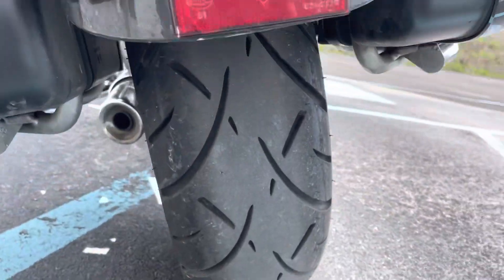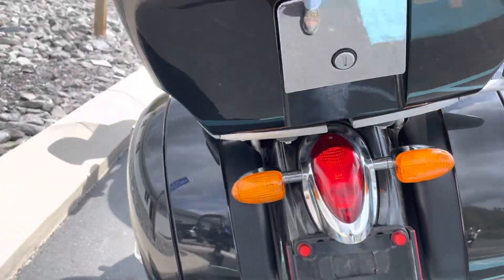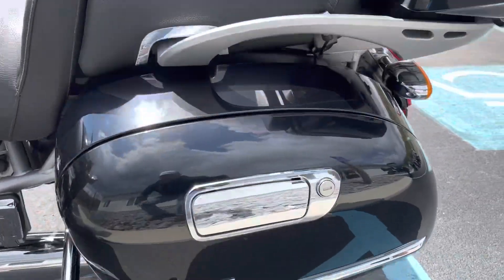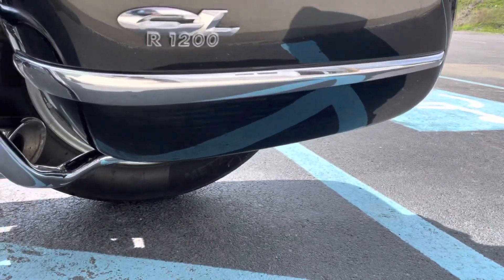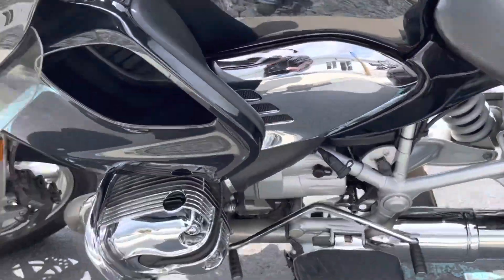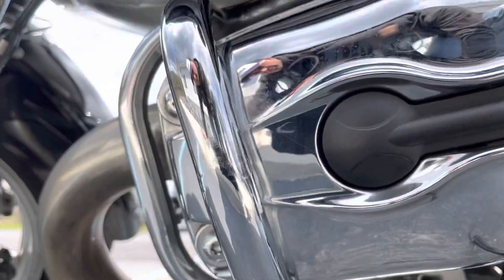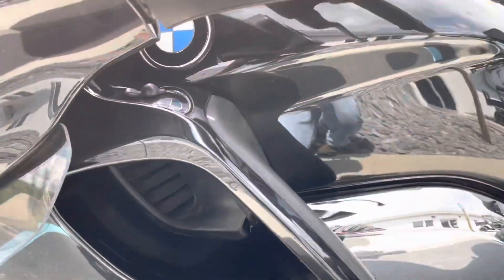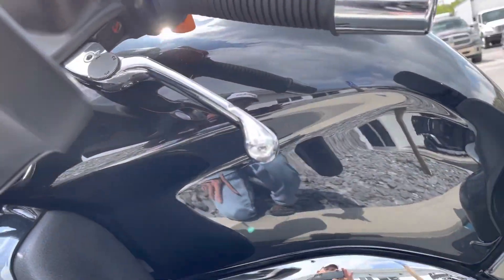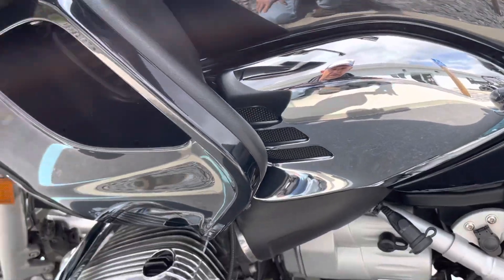The rear tire is in good shape. Going down to the left-hand side of the bike — the bag looks good. The rear valve cover is back here, and the tank on the left-hand side looks very good as well.